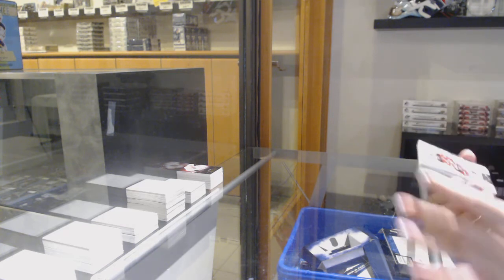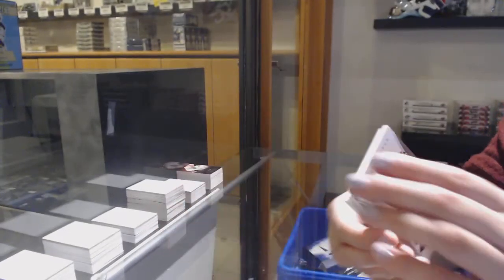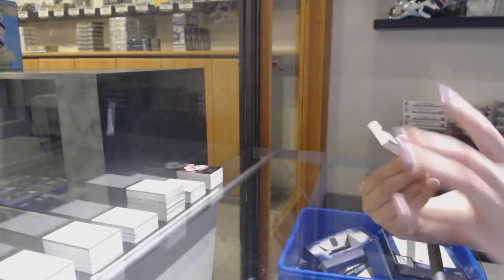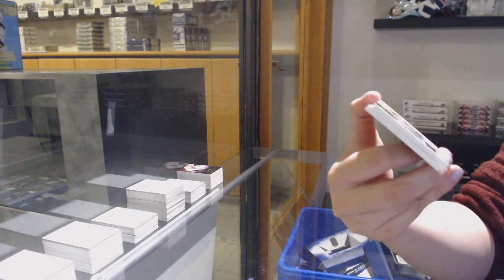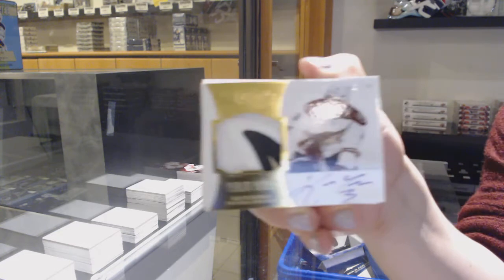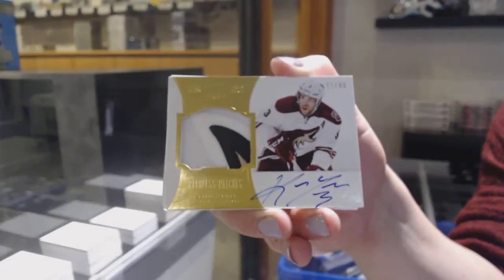We've got a base number 125 for the Devils, Ilya Kovalchuk. And we've got number 40, Horizontal Patch Auto, Peerless Patches for the Arizona Coyotes, Keith Yandel.